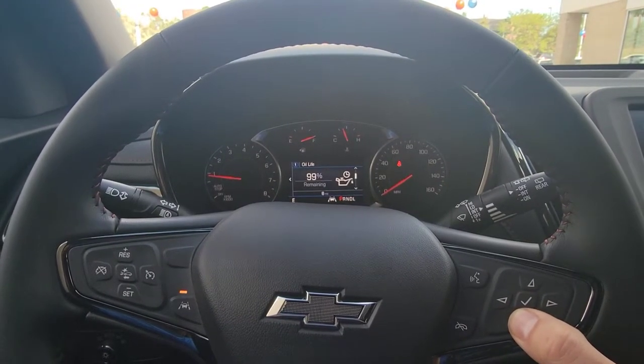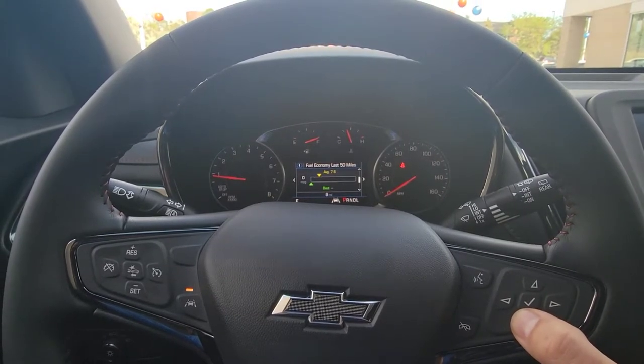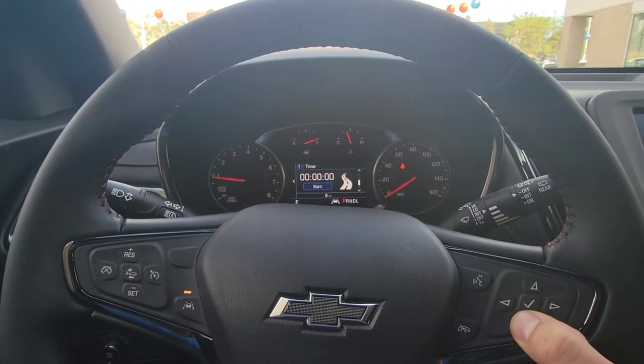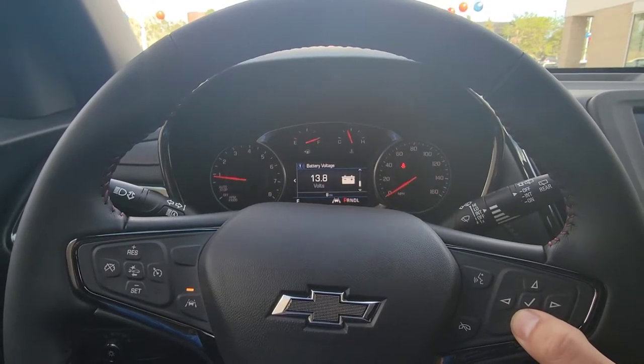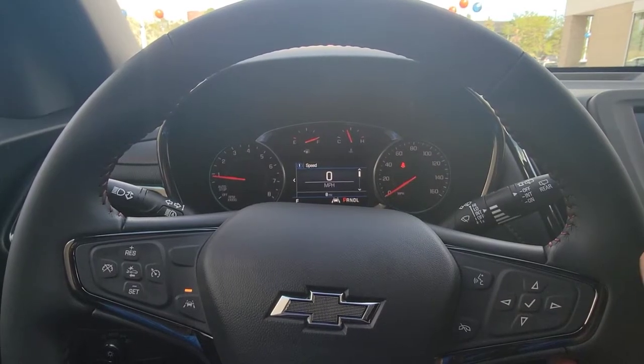Now you're going to see a whole lot more info when you're diving in here — all the trips, fuel, oil life, tire pressure, air filter life, fuel economy, speed, timer, follow distance, battery volts, coolant, all that stuff. Really cool, lots of info right at your fingertips.